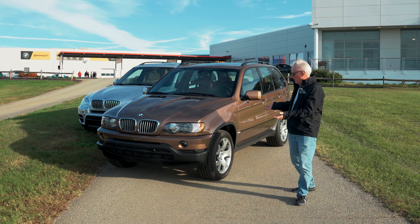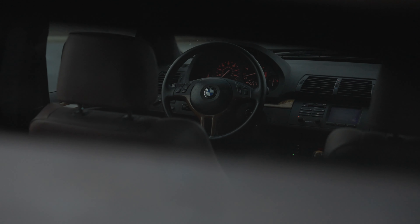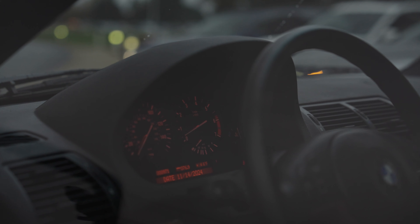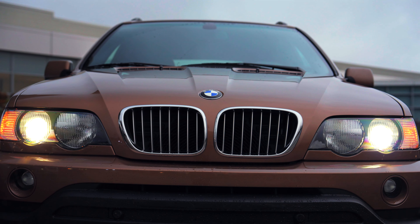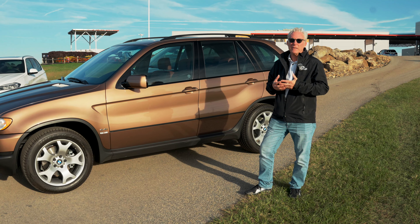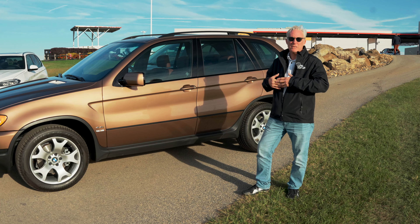Here we have a lovely Impala Brown E53, 4.4 liter V8 in stunning condition — a beautiful vehicle. It was the first SAV, really, because we called it a sport activity vehicle. This differentiated from the sports utility vehicles available at the time, and it had capability both on-road and off-road, but it was optimized for the type of driving that the average U.S. consumer would have — mostly any road — and it was an incredible success.